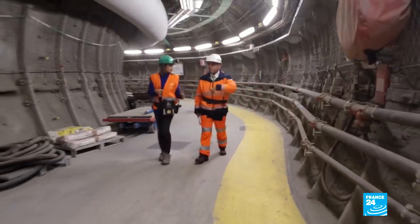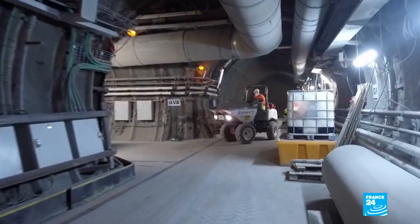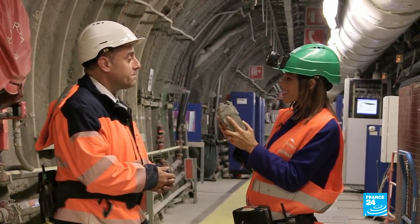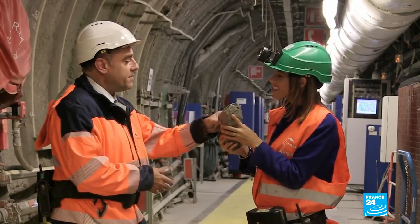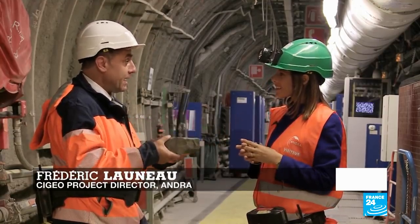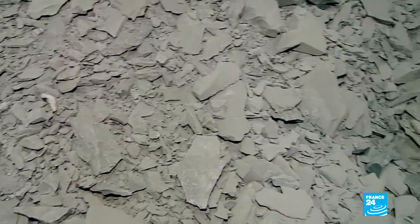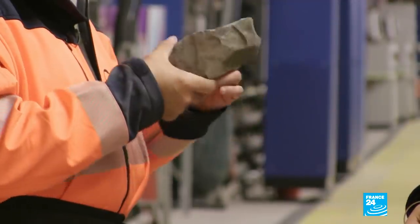For decades, scientists and engineers have been studying the geological properties of this site, in particular its unique clay rock formation. This rock is actually seen as the key to this project. What is it that makes this rock so special that it can beat radioactivity? This rock has properties that are able to contain radioactivity. It's an argillite — a rock made up of clay — a type of clay that can imprison radioactivity until it becomes as harmless as any other natural element at the Earth's surface.